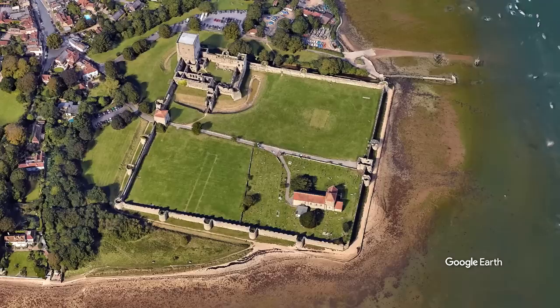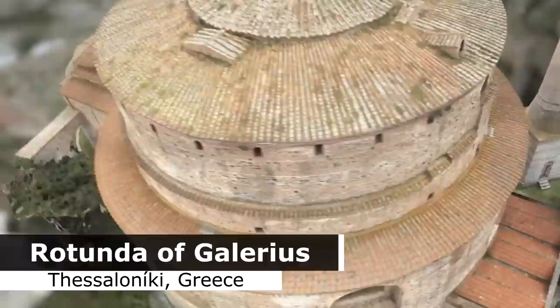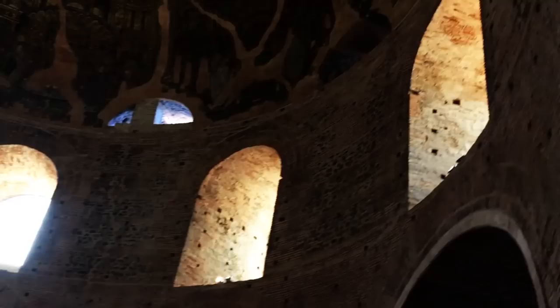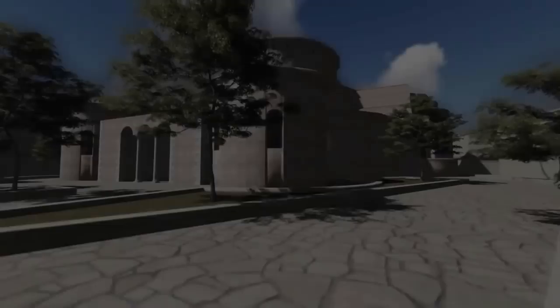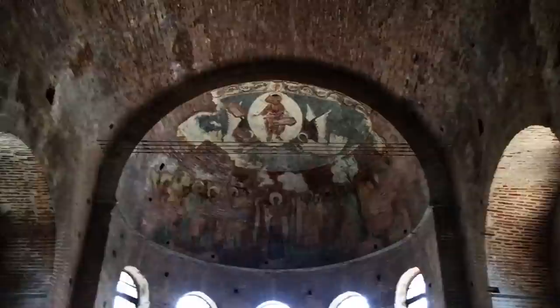In Thessaloniki, Greece, we find this rotunda built by the tetrarch Galerius in the early 4th century. The rotunda would have had an oculus like the Pantheon in Rome. The building's original purpose is still a bit of a mystery — perhaps it was intended to be Emperor Galerius' mausoleum, or it was a pagan temple. However, we do know that Galerius was never interred in the rotunda; upon his death in 311 AD he was buried in Serbia. The rotunda was part of a larger imperial complex, and it was converted into a Christian church by Emperor Theodosius I, at which point it was decorated with high quality mosaics.